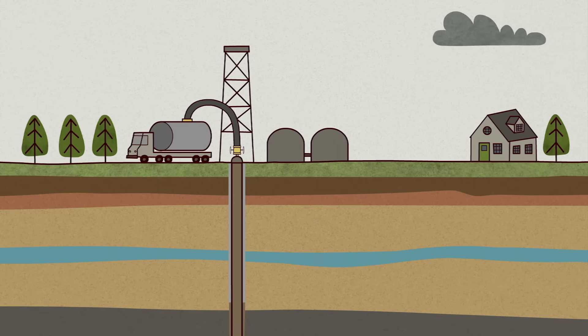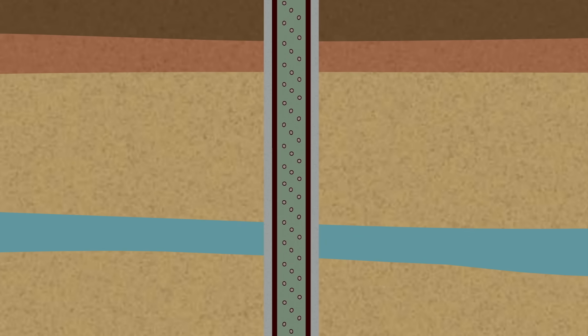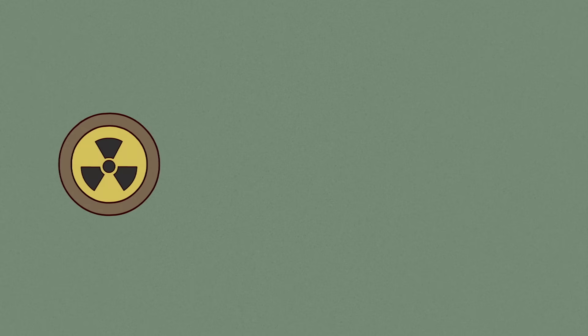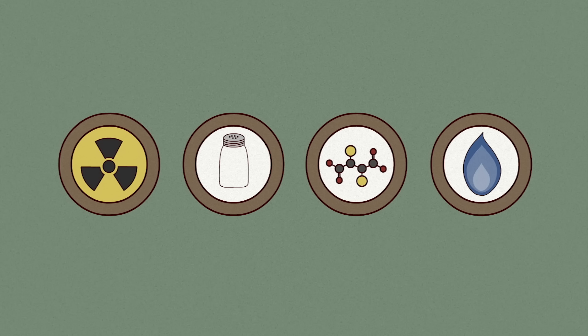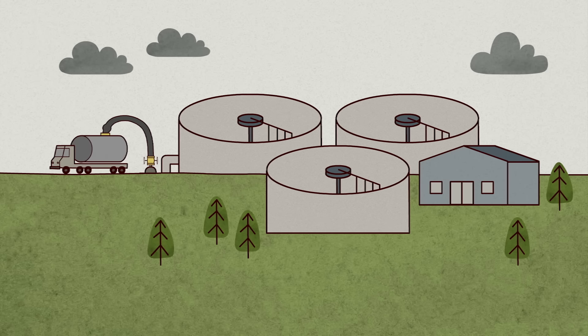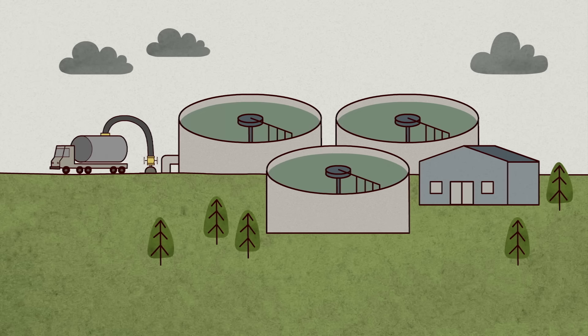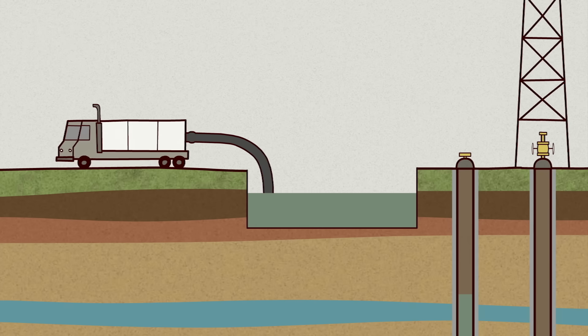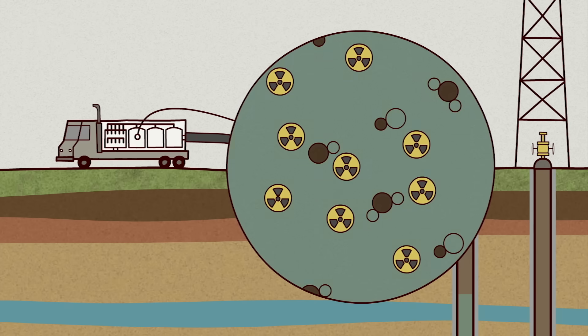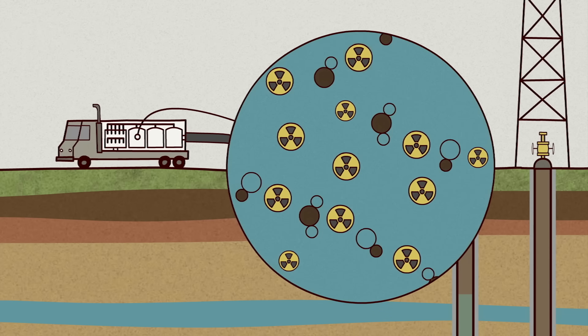Disposing of used fracking water is also an issue. Along with the trapped gas that's pumped up to the surface, millions of gallons of flow-back liquid come gushing up. This liquid, containing contaminants like radioactive material, salts, heavy metals, and hydrocarbons, needs to be stored and disposed of. That's usually done in pits on-site, in deep wells, or off-site at water treatment facilities. Another option is to recycle the flow-back liquid, but the recycling process can actually increase levels of contamination, since the water is more toxic with each use.